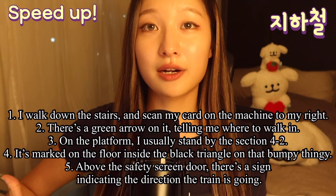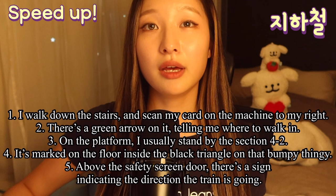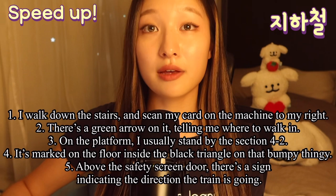I walk down the stairs and scan my card on the machine to my right. There is a green arrow on it telling me where to walk in. On the platform, I usually stand by section 4-2. It's marked on the floor inside the black triangle on that bumpy thingy.